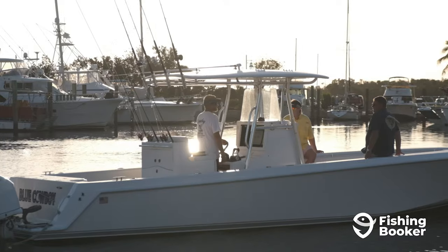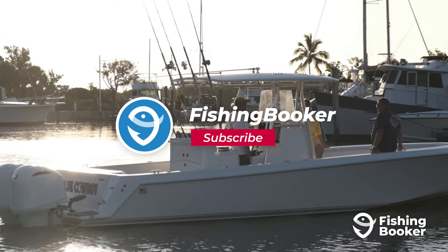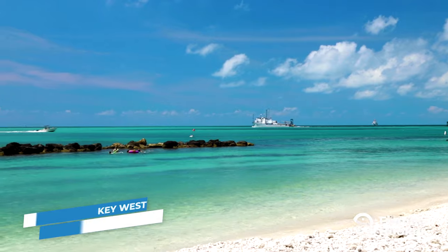Just one thing before we start: make sure you're hitting those like and subscribe buttons below to keep up to date on all the latest angling videos. Without further ado, let's get into it.